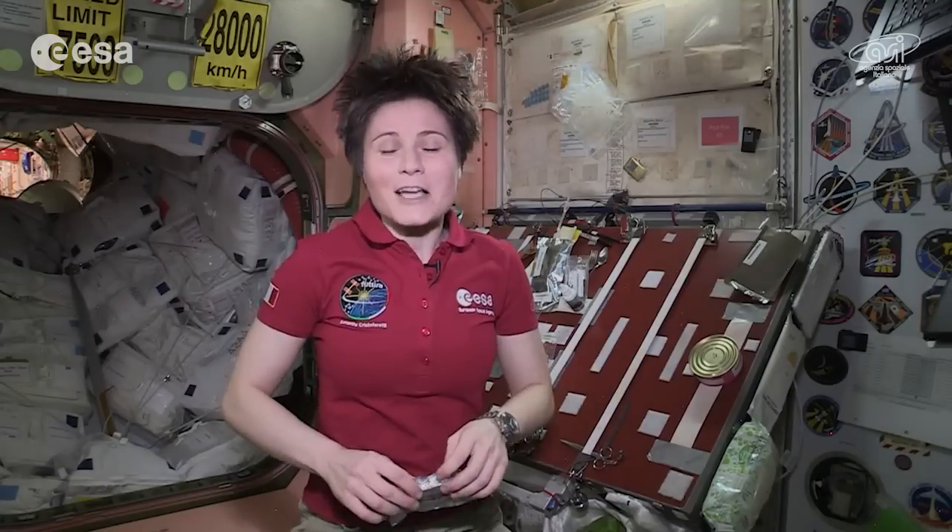Snack time is a great opportunity to put the right rocket fuel in your body. And as always, don't panic — eating healthy is not rocket science.